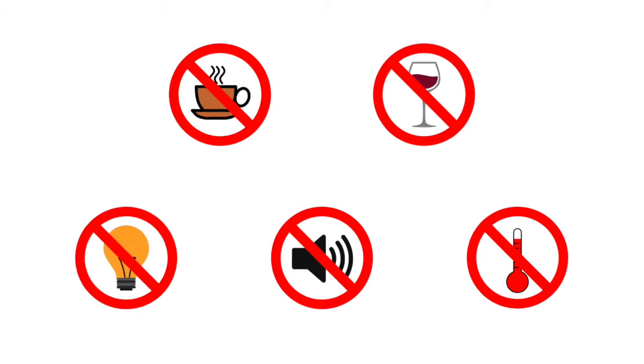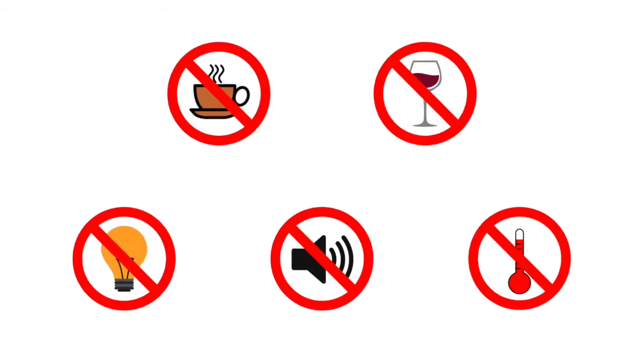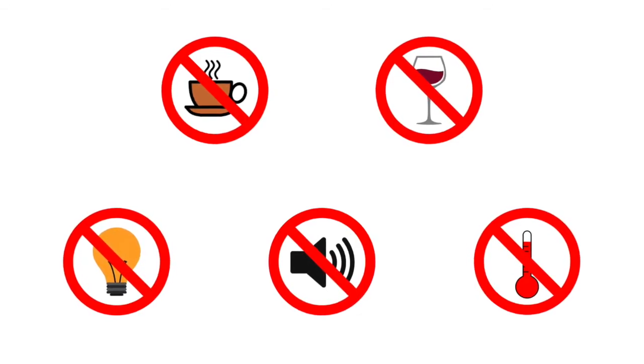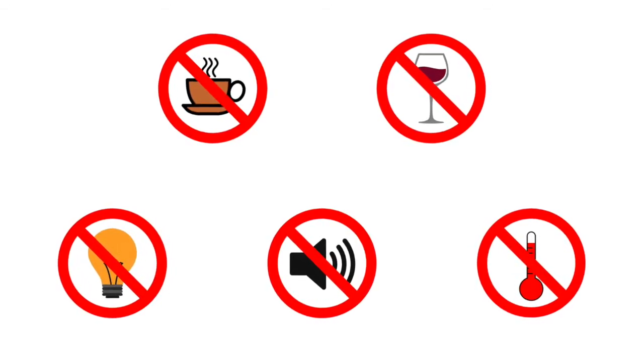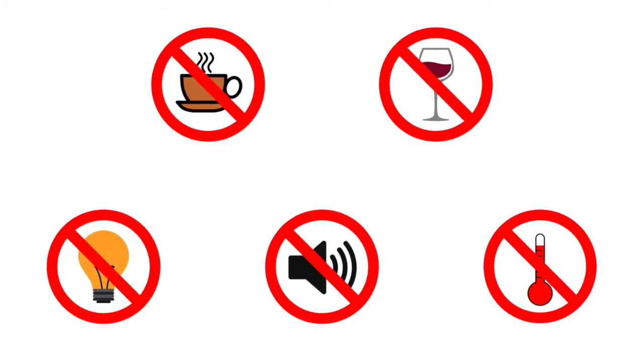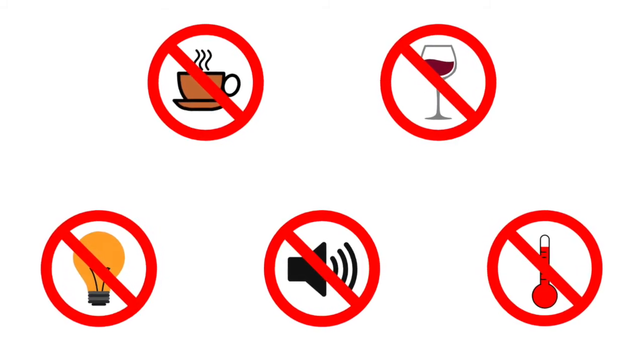In summary, to protect your sleep, avoid alcohol after dinner and caffeine during the six hours before bedtime. You should also avoid bright lights and blue lights during the two hours before bedtime, and as much as possible shun all light and noise while you sleep. Finally, you'll sleep better in a cool place.